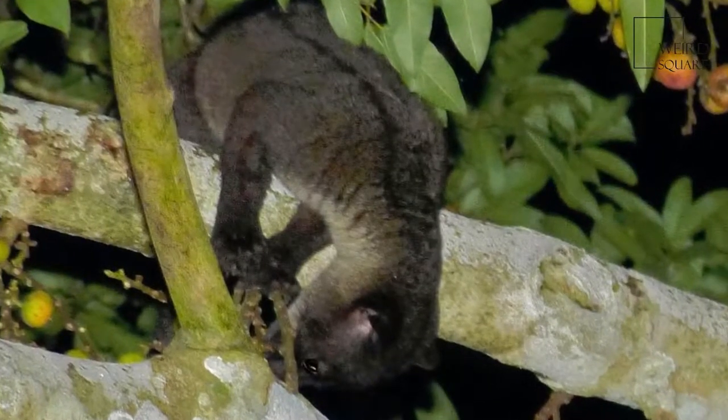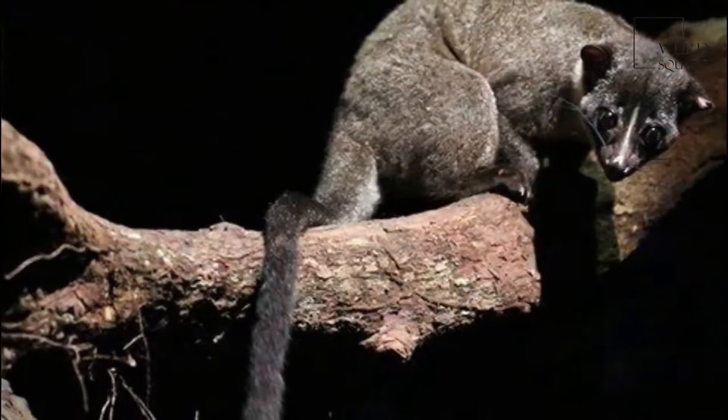The small-toothed palm civet, also known as the three-stripe palm civet, is a palm civet.